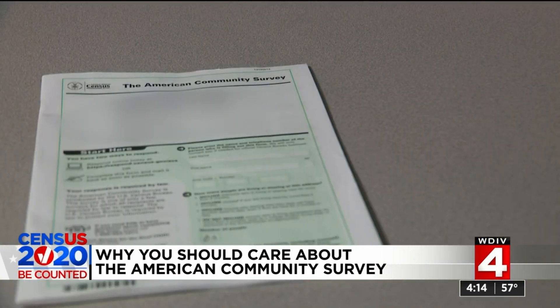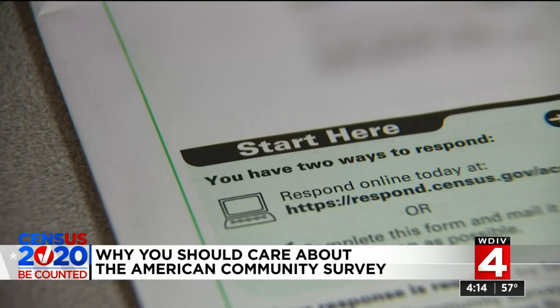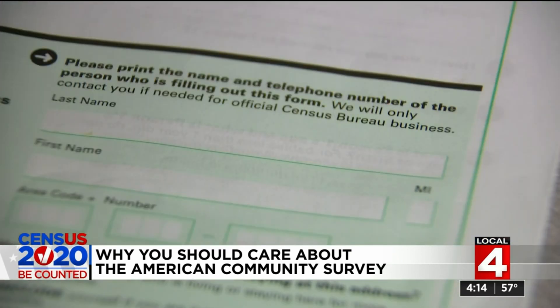Only invited applicants can complete the American Community Survey. So if you get one of those American Community Survey forms — the longer form — it's extra important that you complete it. Because if you don't complete it, nobody else is completing it in your place. The questionnaire is specific, and some might think even invasive.